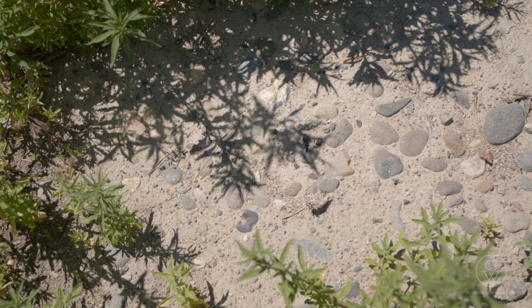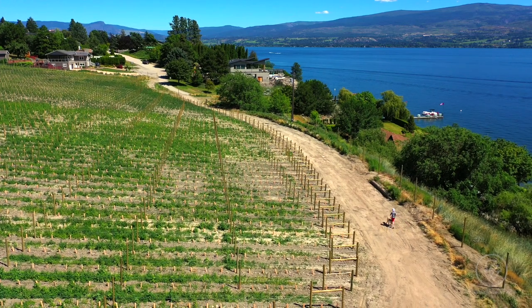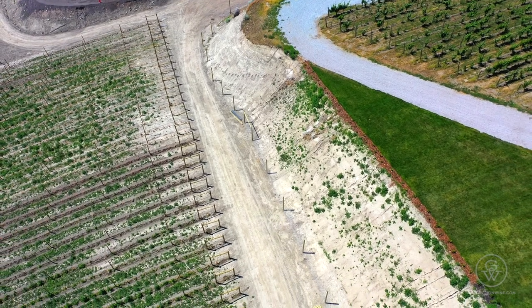I know it's an old lake bed — the soils are denser and heavier. How will the Pinot react to that in the glass? There is quite a bit of clay content down there. I think what you're going to see is a very structured Pinot with a lot of minerality.